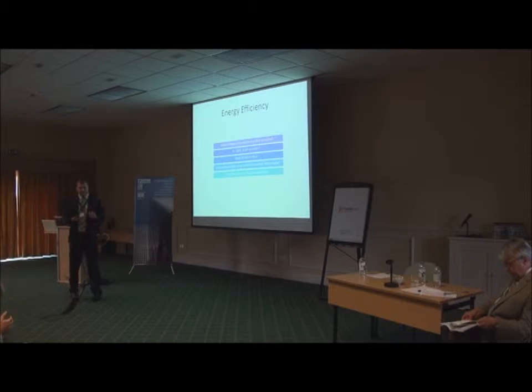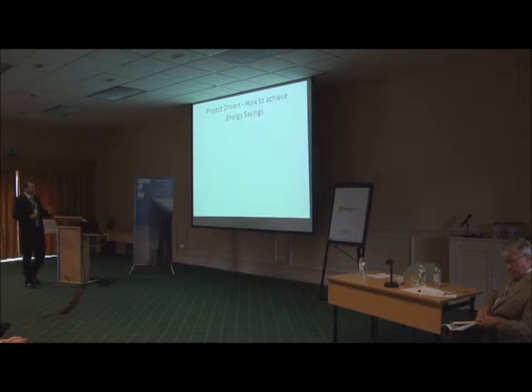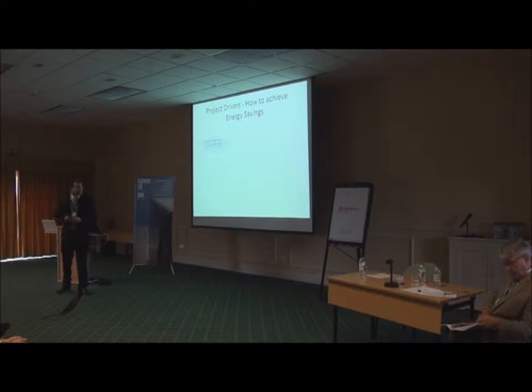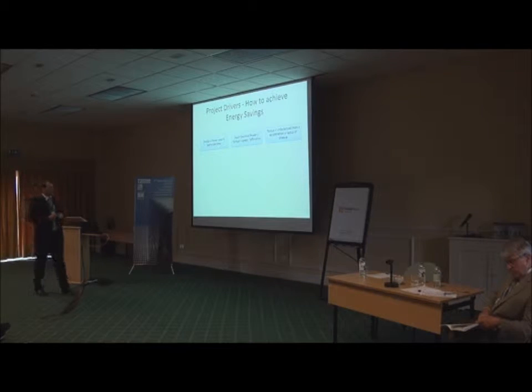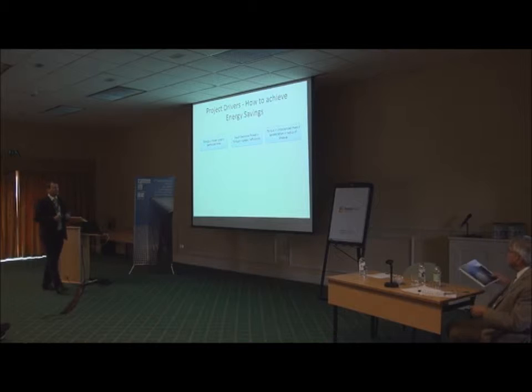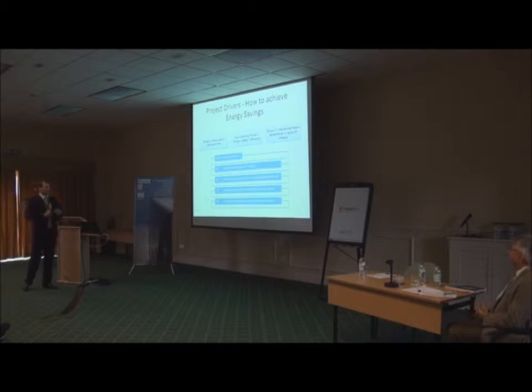We need to distinguish between standby and running energy consumption — this is very important for our future discussion. The project drivers: energy is power used in a particular time. Electrical power is torque times speed over the efficiency of a system. Torque is an unbalanced mass times the acceleration component — including gravitational acceleration — times the radius of a sheave. So our options are: reduce time of operation (useful during standby), reduce power by improving efficiency, reduce power by reducing speed, and reduce torque by reducing unbalanced mass.